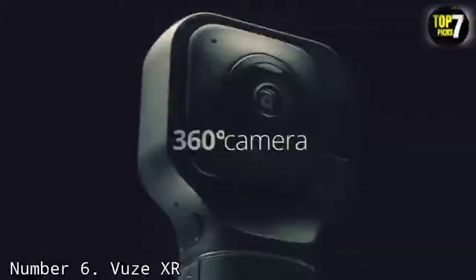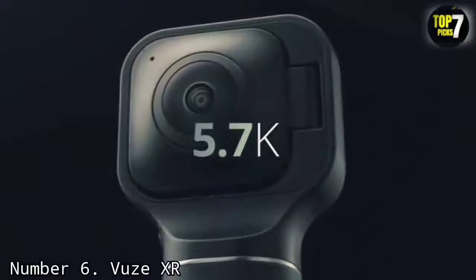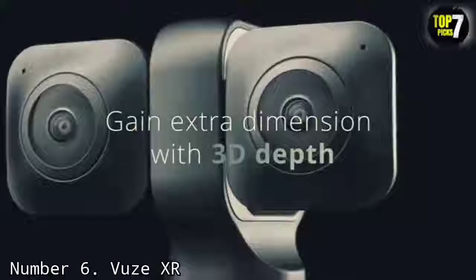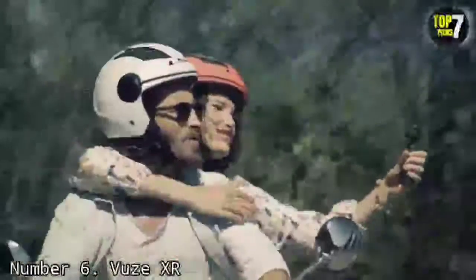Number 6: Views XR. Designed to make shooting 360-degree and 180-degree photos and videos into an easy and intuitive process, the Views XR is effectively two cameras for the price of one. With the press of a single button, you can switch between 360-degree 2D and 180-degree 3D modes, shooting half a sphere or a full sphere of VR footage as you please.